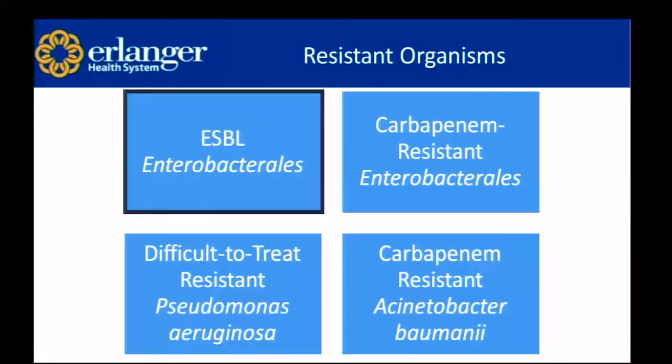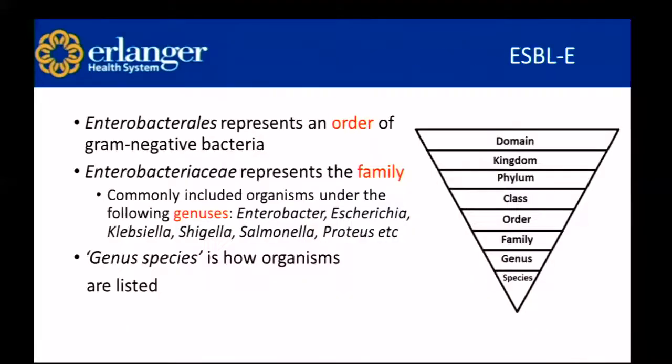First, we're going to be discussing ESBL enterobacteraceae. Enterobacteriales represents an order — organisms can be characterized by domain, kingdom, phylum, class, order, family, genus, and species. Enterobacteraceae represents the family, and commonly included organisms are Enterobacter, Escherichia, Klebsiella, Shigella, Salmonella, and Proteus. You'll usually see organisms presented as genus followed by species — for example, Escherichia coli or E. coli.